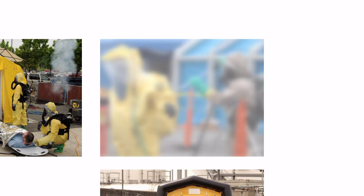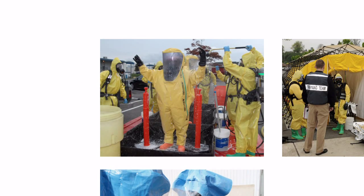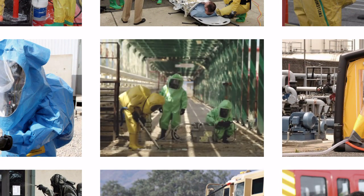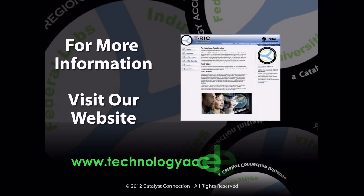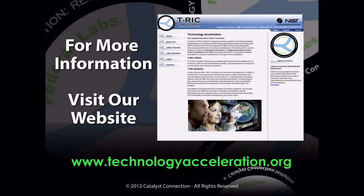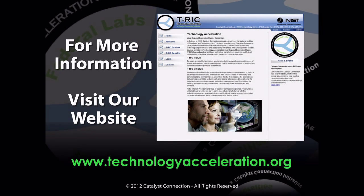Commercialization of this product requires electrospinning manufacturing capabilities for material production. In addition, there are several incremental improvements to be made in enzymatic activity and porosity. For more information about licensing and commercialization opportunities, please visit our website at www.technologyacceleration.org.